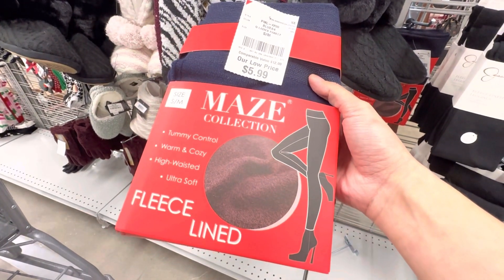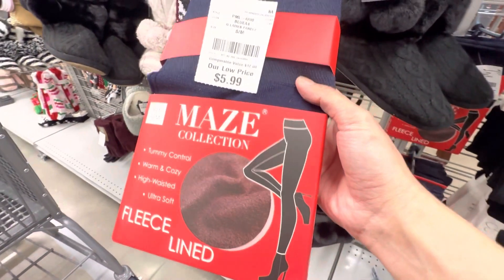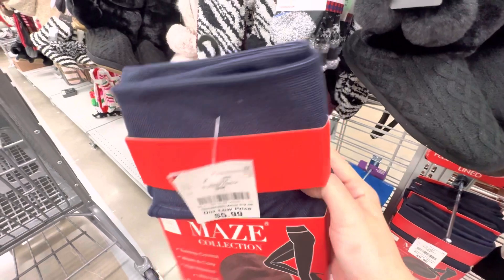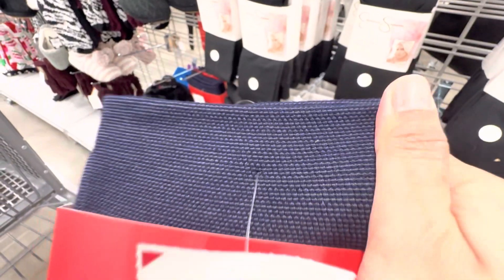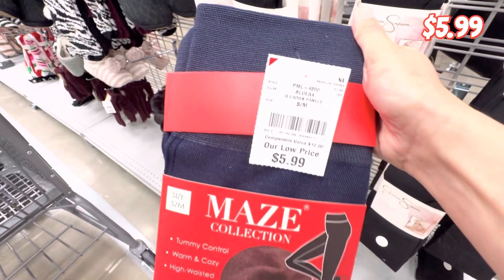I found these leggings that ensure tummy control — they're warm, cozy, and high-waisted. Do you see that band? It really holds your tummy in. Personally I cannot wear these kind of leggings for a very long time because I need my body to breathe, but if it works for you, go for it — it's only $5.99.